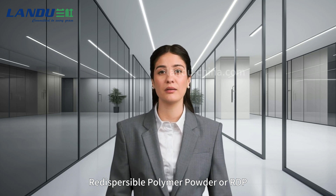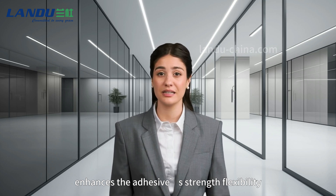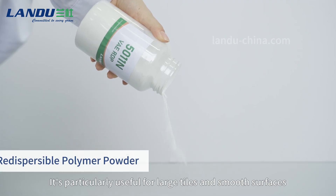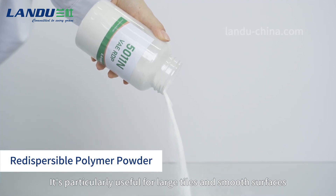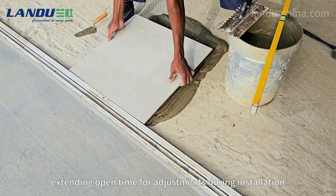Redispersible polymer powder, or RDP, enhances the adhesive's strength, flexibility, and moisture resistance. It's particularly useful for large tiles and smooth surfaces, extending open time for adjustments during installation.